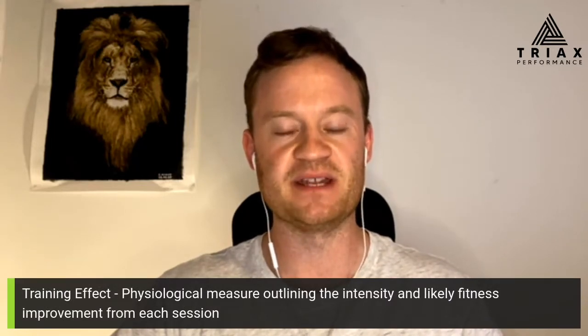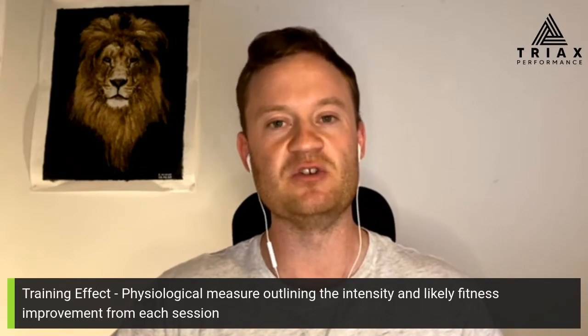In today's video we're going to discuss all things training effect derived by our Garmin watch. We've all seen the training effect score appear after we've finished a workout — we're given a score out of five, but what does this mean exactly? Garmin supplies two training effect scores: our aerobic training effect and our anaerobic training effect. The score is intended to summarize the impact of your exercise session upon your aerobic and anaerobic fitness levels.